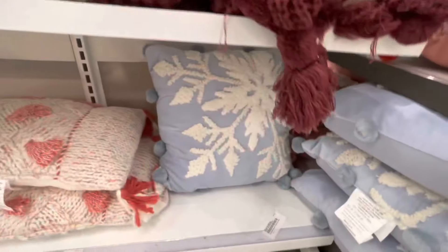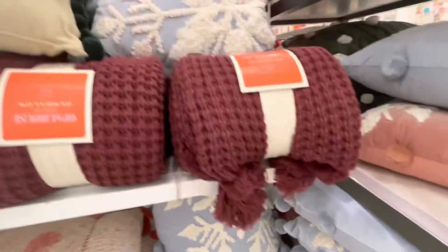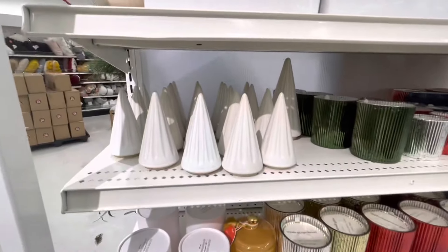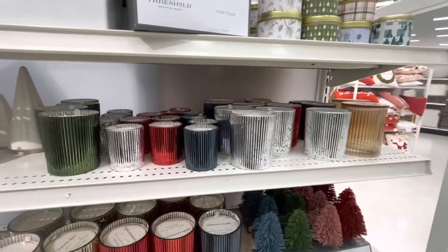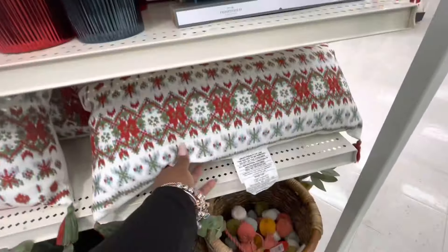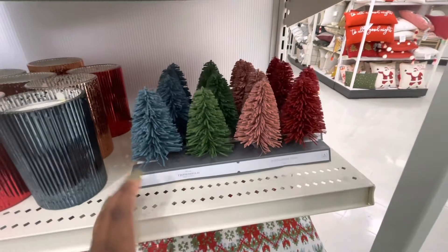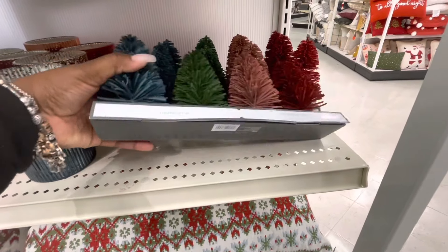Oh, they also have the cute snowflakes in blue. They got some more trees — I'm over in the Hearth and Hand Threshold section. Look at this — Threshold three pack of bottle trees — these are fifteen dollars.